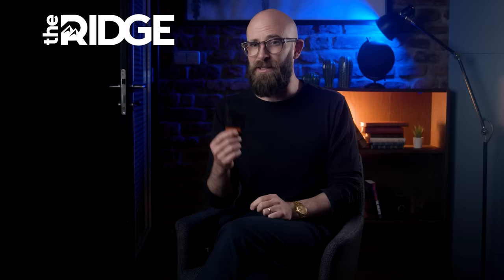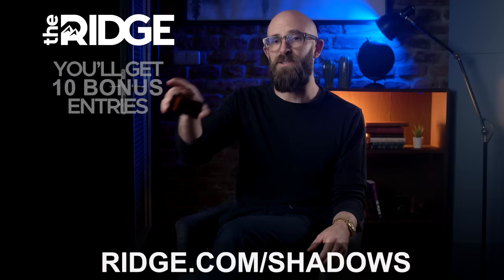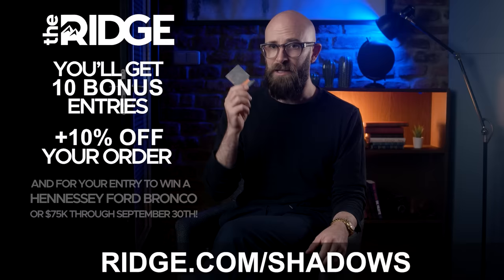Ridge is also teaming up with Hennessy for the sweepstakes of a lifetime — imagine rolling around in the new Hennessy Ford Bronco Velociraptor, or taking $75,000 in cash. By entering on the website you're in the running with no money needed, but for every dollar you spend you get a bonus entry. Use my link ridge.com/shadows for 10 bonus entries at checkout plus 10% off with code 'shadows.'